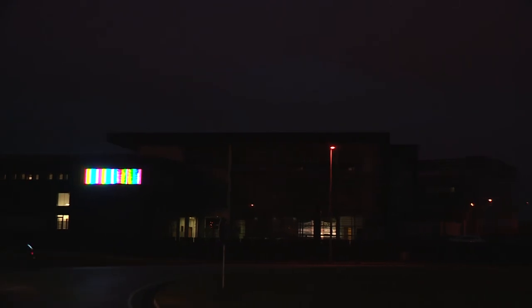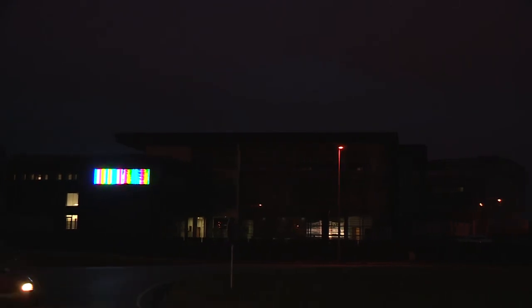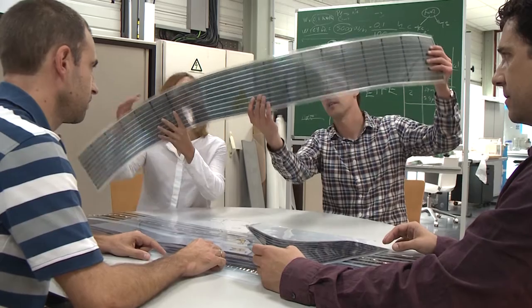ETFE multifunctional modules have great potential for future commercial architecture. Displaying messages while producing their own energy can change the way we think of facades, and make these buildings more energy efficient.